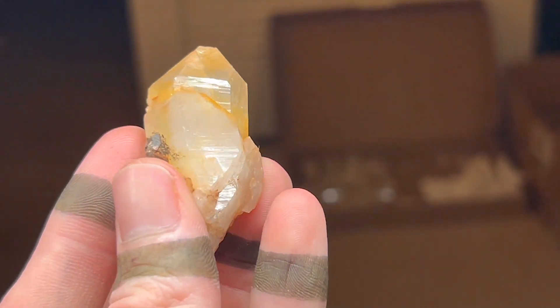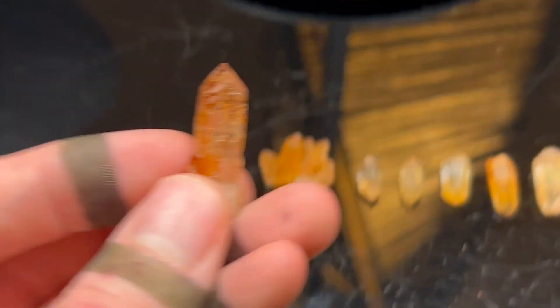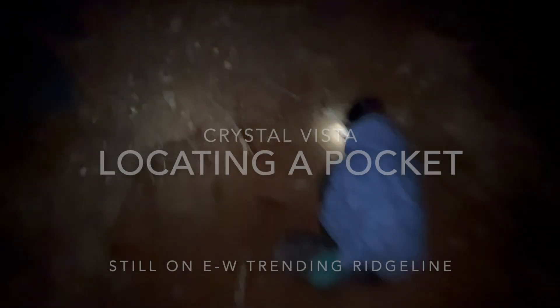Do not be disheartened because there is pocket potential on the ridgeline. Megan and I went east, and within only 20 minutes we found a vein that was spitting out crystals, and here's how it went.